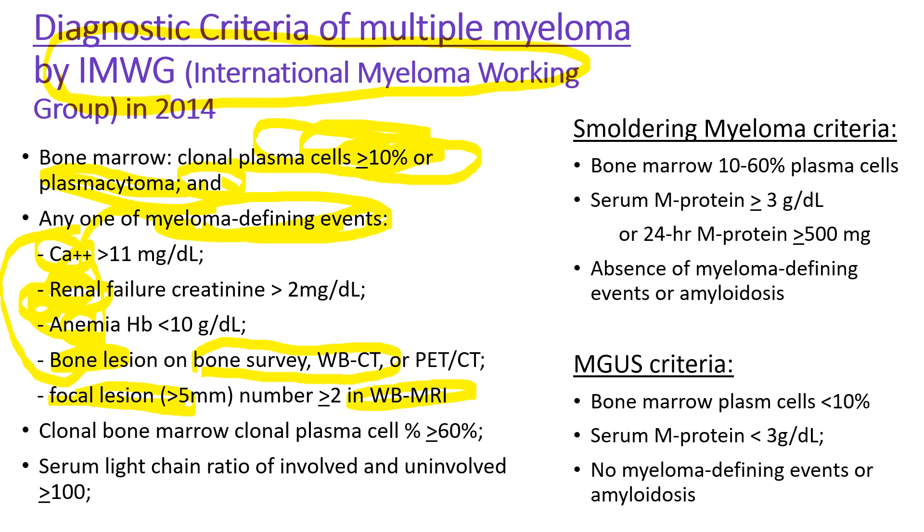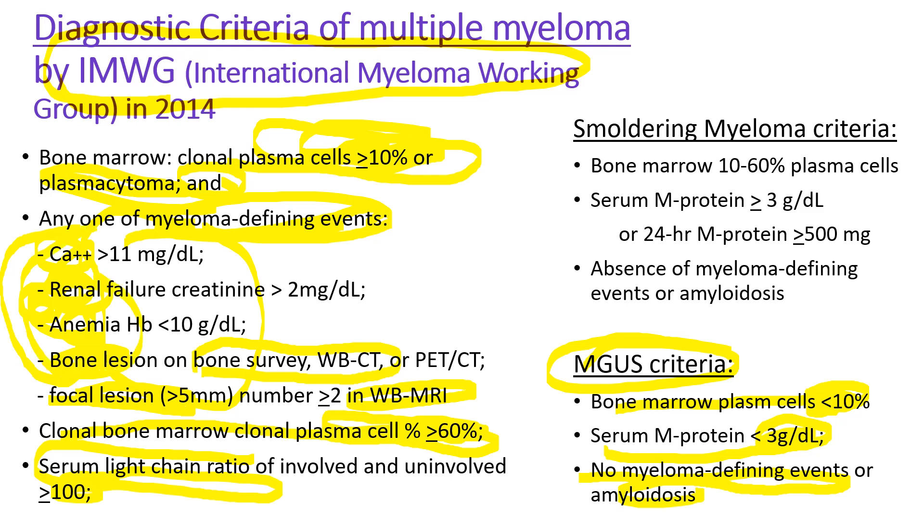If patients don't have any symptoms but have plasma cells comprising over 60 percent of the bone marrow, you make a diagnosis of multiple myeloma. Likewise, if the serum free light chain ratio is over 100, you make a diagnosis of multiple myeloma, because those patients develop multiple myeloma in 80 percent of cases within two years. For MGUS criteria, bone marrow plasma cells are less than 10 percent, M-proteins are less than 3 grams, and there are no myeloma-defining events such as CRAB or amyloidosis.